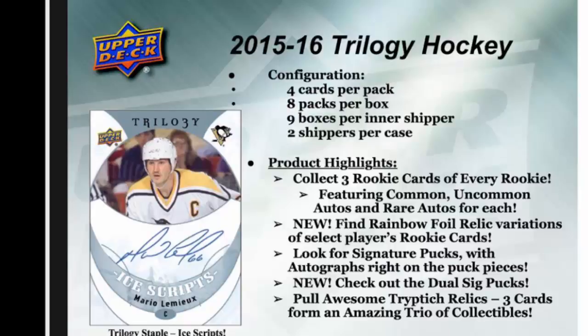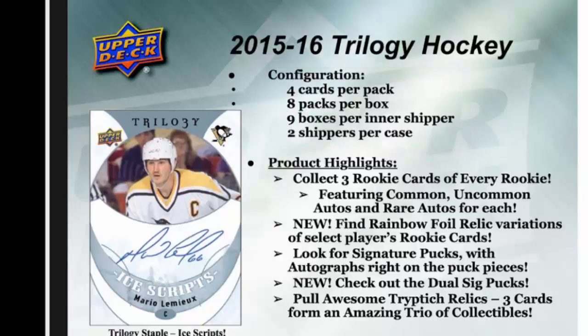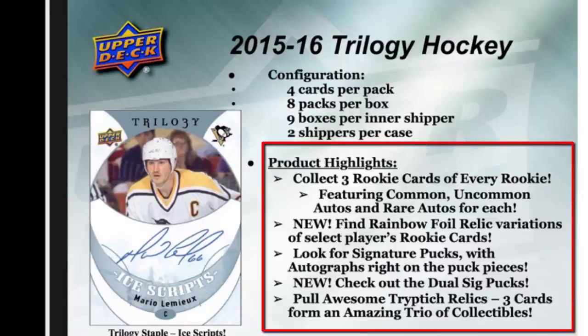Hey everyone, and welcome to Universal Distribution's video series. Today we are going to be talking about the 2015-16 version of Trilogy Hockey from Upper Deck. The configuration is four cards per pack, eight packs per box, nine boxes per inner shipper, and two shippers per case, for a total of 18 boxes per case.